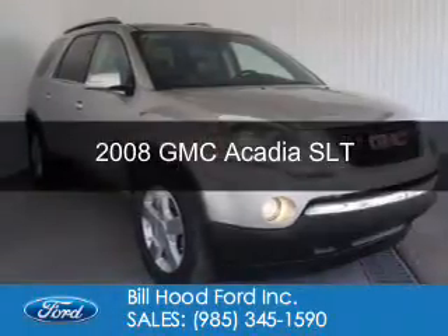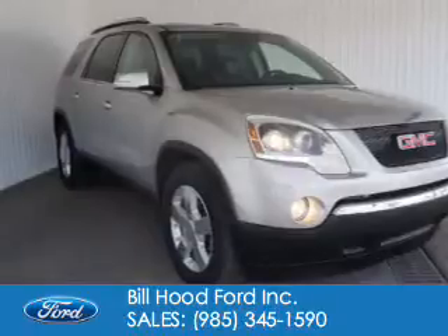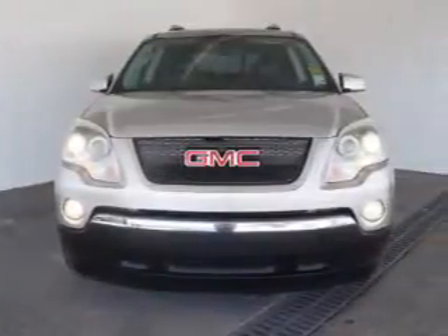This is a used 2008 GMC Acadia, powered by front-wheel drive, a 3.6-liter, 6-cylinder engine, and a 6-speed automatic transmission.